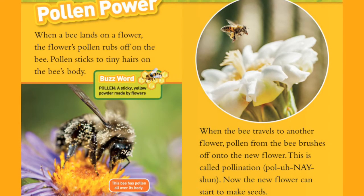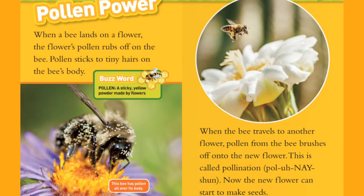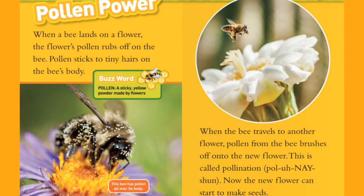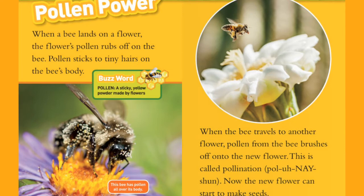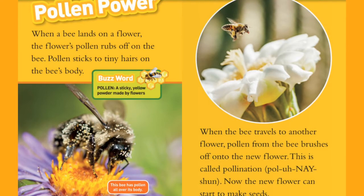Buzzword — Pollen: a sticky, yellow powder made by flowers. This bee has pollen all over its body. When the bee travels to another flower, the pollen from the bee brushes off onto the new flower. This is called pollination.